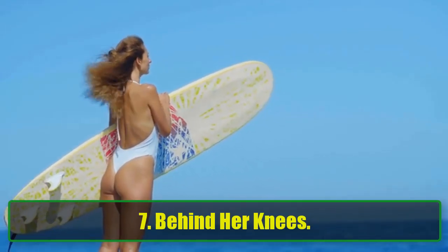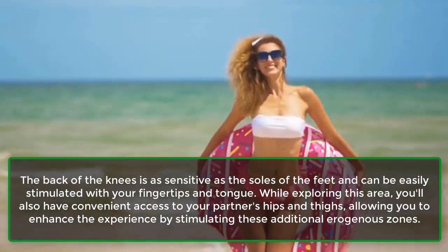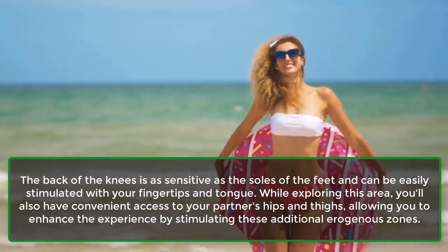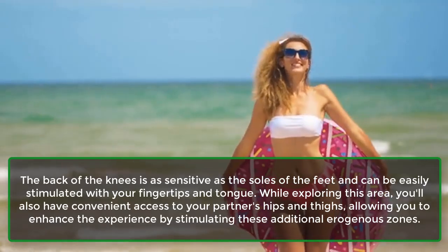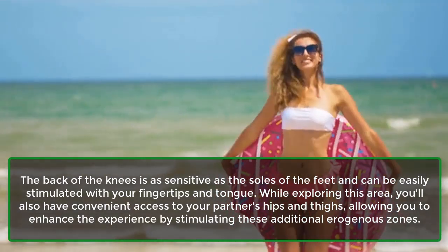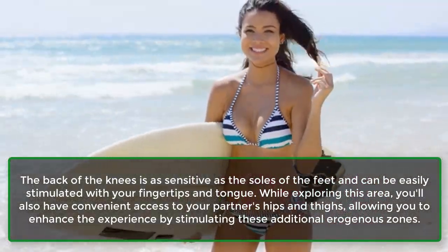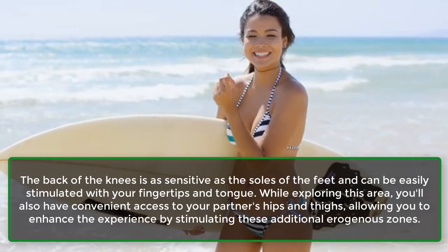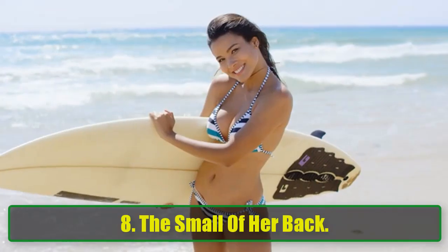7. Behind her knees. The back of the knees is as sensitive as the soles of the feet and can be easily stimulated with your fingertips and tongue. While exploring this area, you'll also have convenient access to your partner's hips and thighs, allowing you to enhance the experience by stimulating these additional erogenous zones.